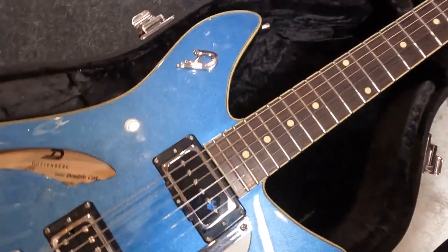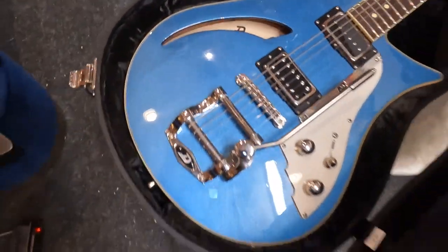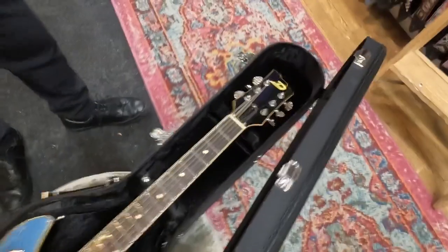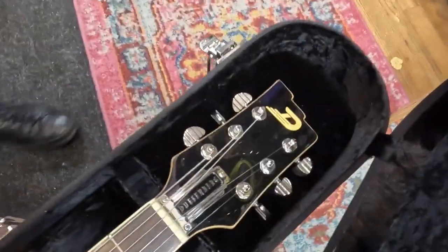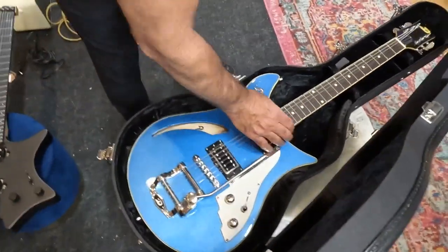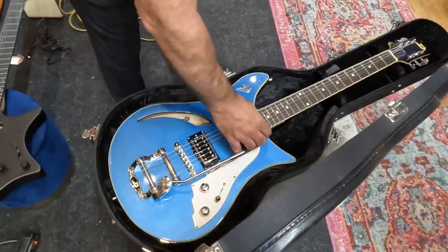It's like a Gretsch mixed with a Rickenbacker — exactly — and a Danelectro, because of the D shape. What gauge strings are those? I think it's 10s or 11s, I don't know, we'd have to check.